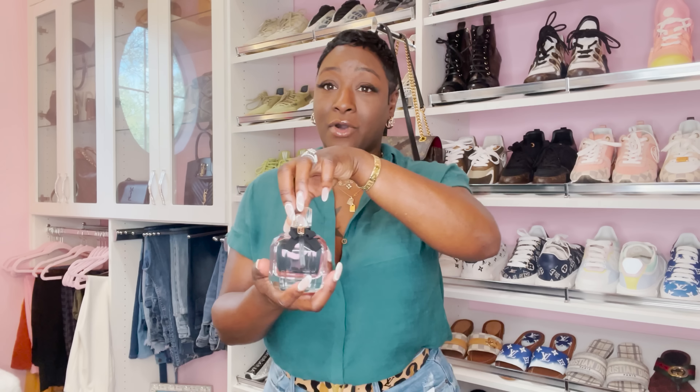First of all, the bottle is the bomb — it's just bougie, and you guys know I love the bougie look. This fragrance is very sweet but it's loud. When I sprayed the tester in the store, a woman walked by and said 'what is that?' And my husband said 'I don't even know why you're trying anything else — this is it.'